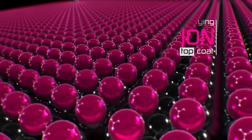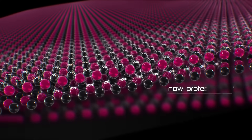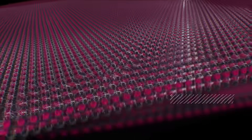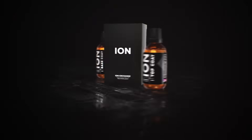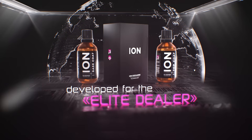Ceramic Pro Ion offers top class protection by significantly increasing the resistance to chemicals, stains, UV, abrasion and more. Ceramic Pro Ion is available only at elite dealer locations that offer the highest standards in the automotive detail industry.